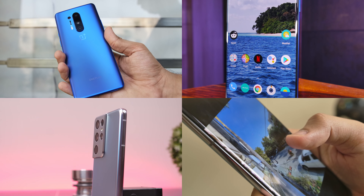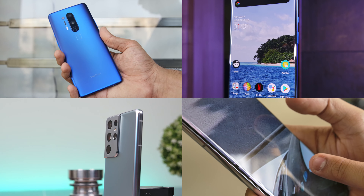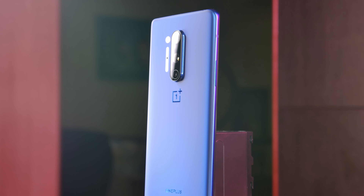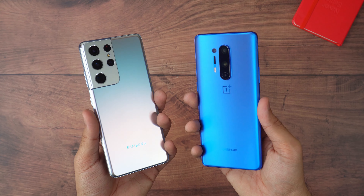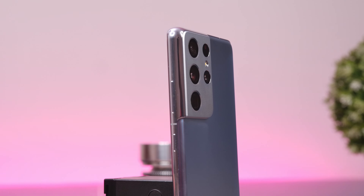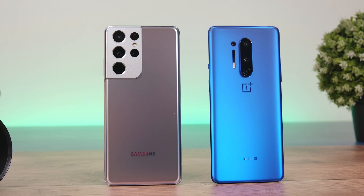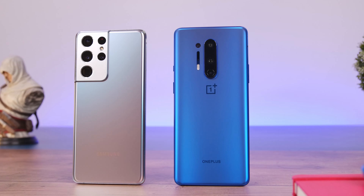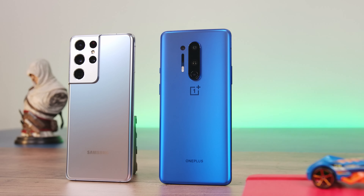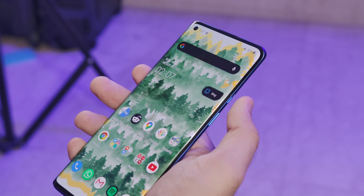Both phones have curved glass on the front and back with an aluminium frame in the middle, but there is a difference in implementation. The glass is more curved on the OnePlus 8 Pro, which means the middle frame is narrower, making it slightly harder to grip. The S21 Ultra has a thicker frame which leads to much better grip. Both phones have done right with the matte texture on the glass backs — it looks beautiful, feels great in hand, and does an excellent job of hiding smudges and fingerprints. A small but significant plus point on the OnePlus 8 Pro is the inclusion of the mute slider.